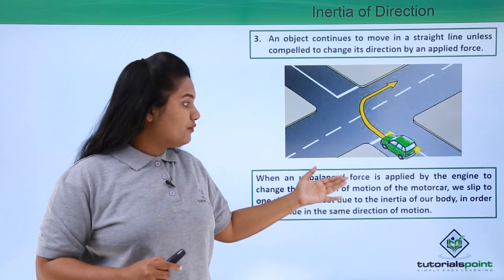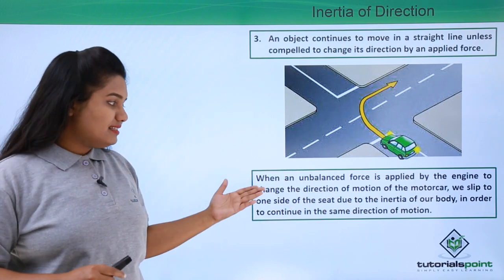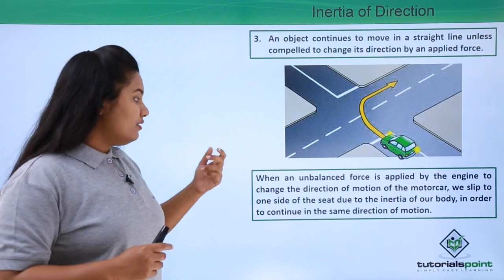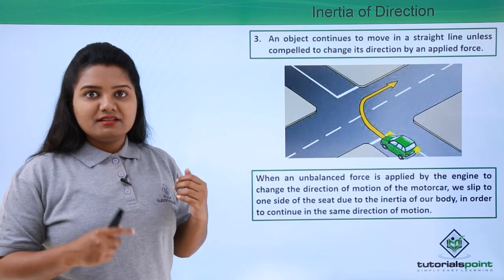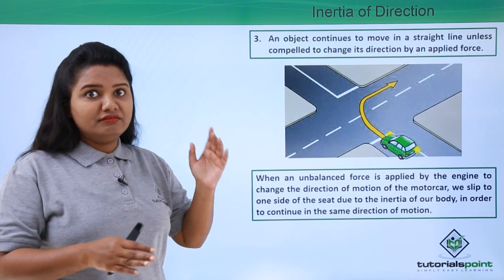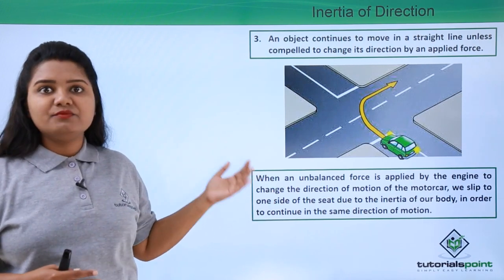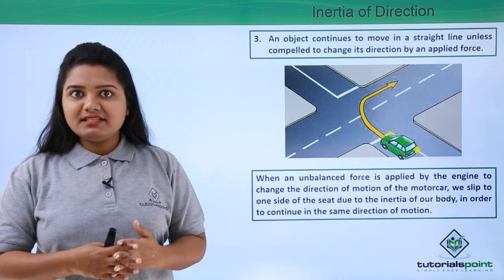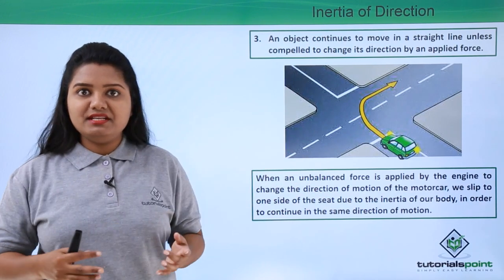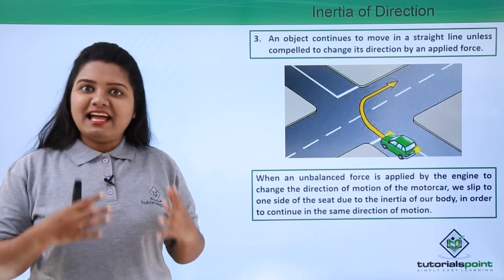When an unbalanced force is applied by the engine to change the direction of motion of the car, we slip to one side of the seat due to the inertia of direction of our body, in an attempt to continue in the same direction of motion. So these are some common experiences from our everyday activities in which we observe the three kinds of inertia — that is, Newton's first law of motion. I hope this video was fully understandable to you. Thanks for watching.